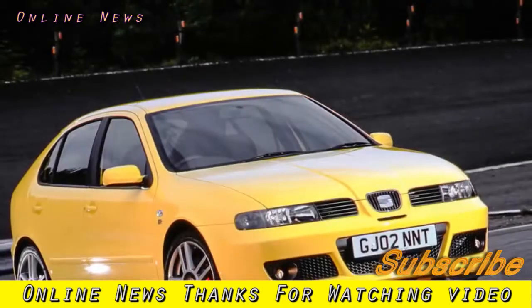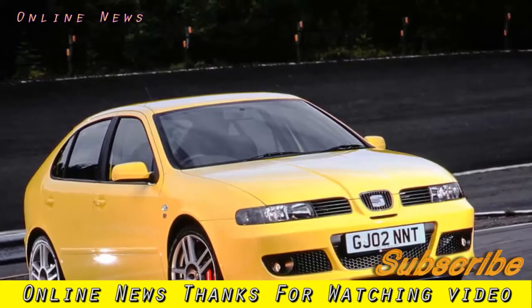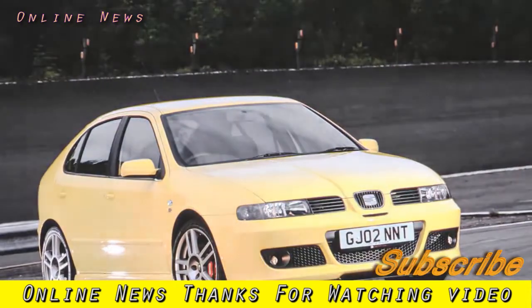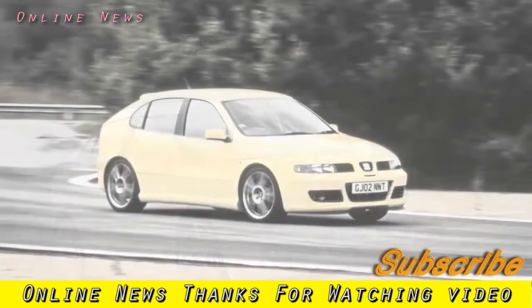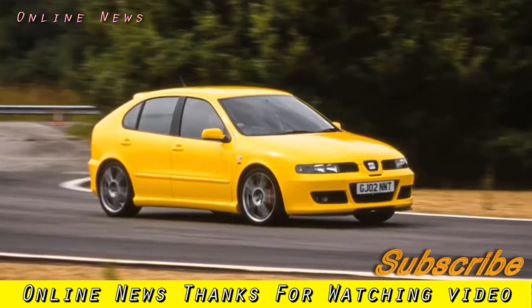Seat Leon Cupra and Cupra R MK1 used car buying guide. The Cupra and even hotter Cupra R variants are engaging to drive, underwritten by Volkswagen Group reliability and priced from just £600 used — making the quickest Seat Leon on sale today very accessible.